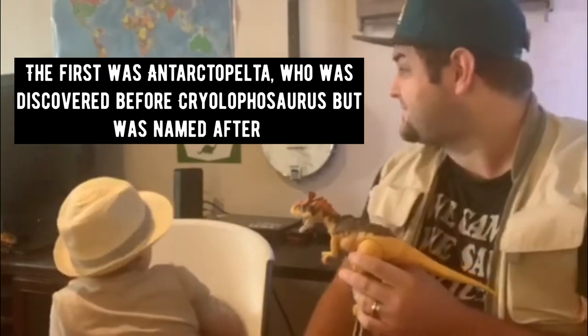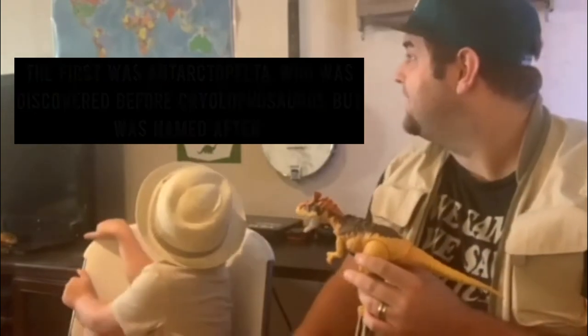Why does it live in Antarctica? No, they actually lived in Mongolia and China. Another fun fact about Crylophosaurus: as well as there only being one skeleton, he was only discovered back in 1991 in Antarctica, and it was actually found in a glacial or glacier formation.